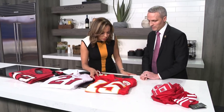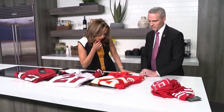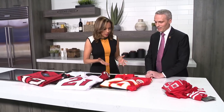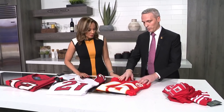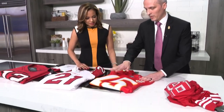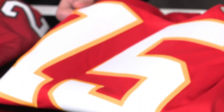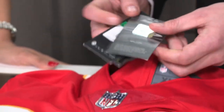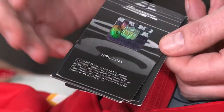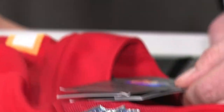Moving on to the next jersey, Caribe says it looks real — it has a lot of detail — and she's right again, two for two. Eric explains that on a real jersey the numbers are not raised; they're smooth, and you can feel the quality in the stitching. Importantly, legitimate NFL products carry an NFL hologram that buyers can look for to verify authenticity.